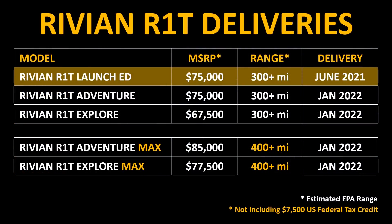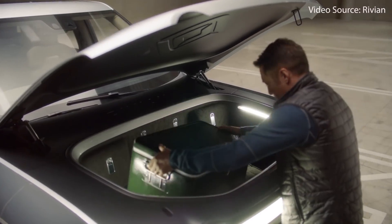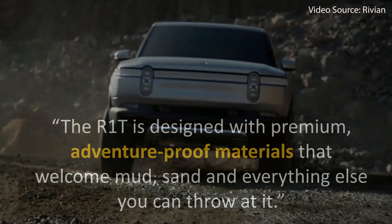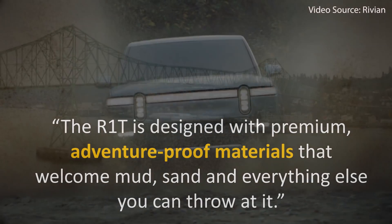Here's a chart showing each one of the versions you can purchase of this truck. The launch edition is the one being delivered June of 2021, and all prices shown are not including the $7,500 US tax credit. The Rivian R1T has a very spacious and well-equipped luxurious interior, but it's still adventure ready. It is designed with premium adventure-proof materials that welcome mud, sand, and everything else you can throw at it.